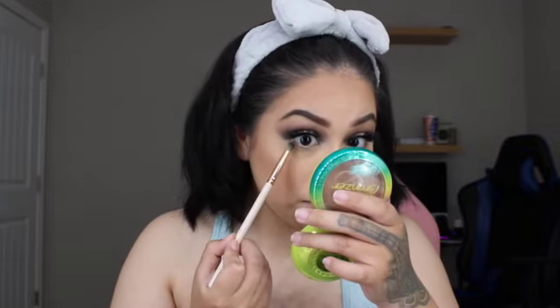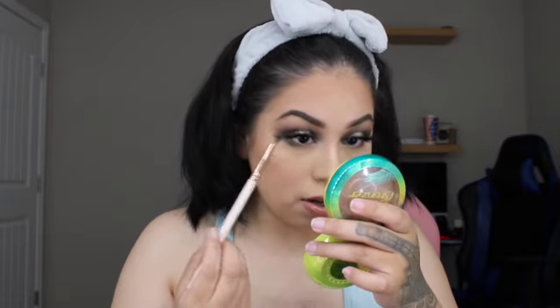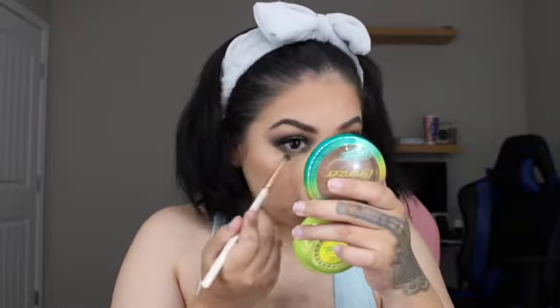I went ahead and finished everything else off camera. Now I'm taking the greenish shade and applying it to the outer part as well as the inner part of the lower lash line — basically everything I did on the top I'm doing the same to the bottom. Then I'm grabbing that gold shade one more time and blending it into the green on the lower lash line.